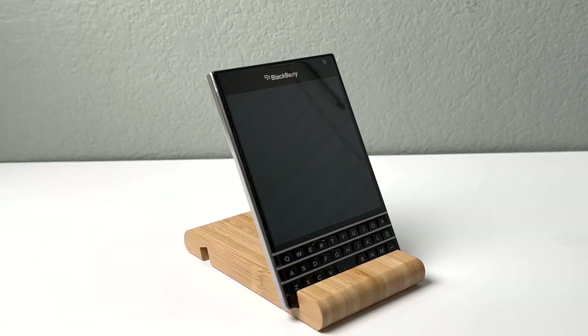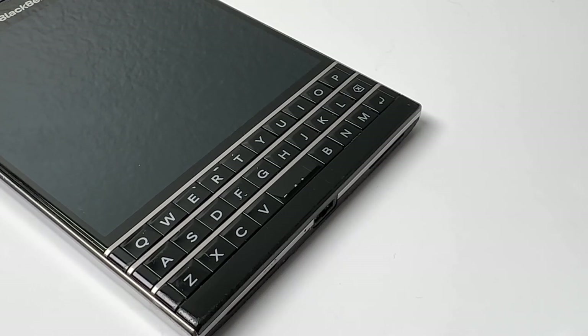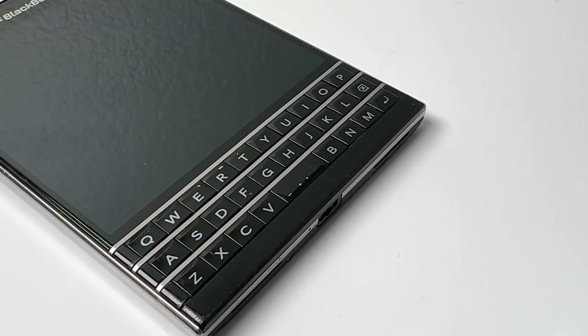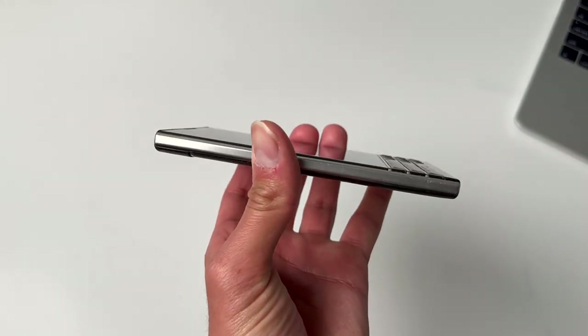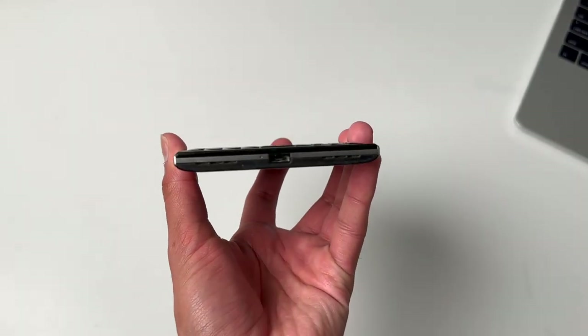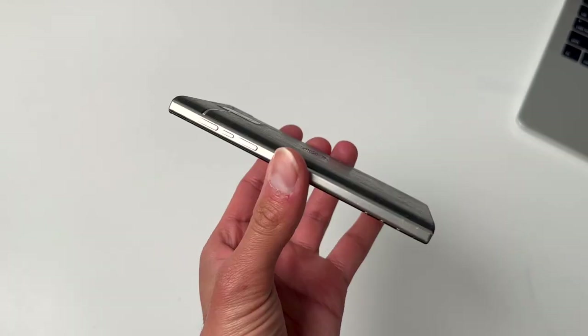Over the span of BlackBerry's existence, a lot of interesting products have been released, and the BlackBerry Passport was definitely one of them. This thing was bulky, it had this perfectly square-shaped display, and in 2022, after taking a look at this thing up close, it really made me realize how strange this smartphone really was.